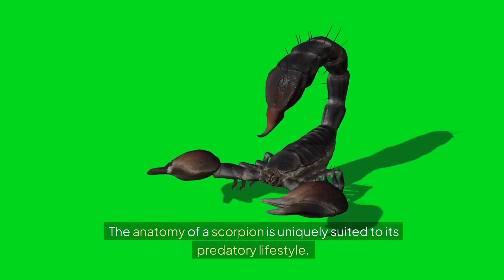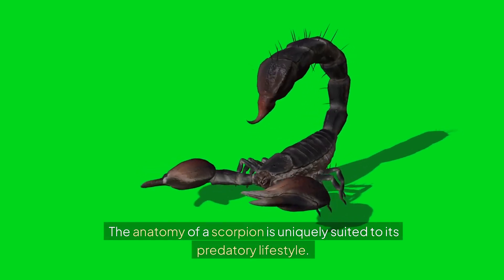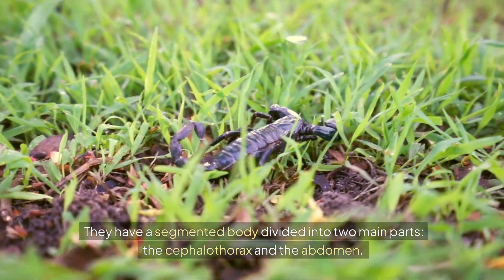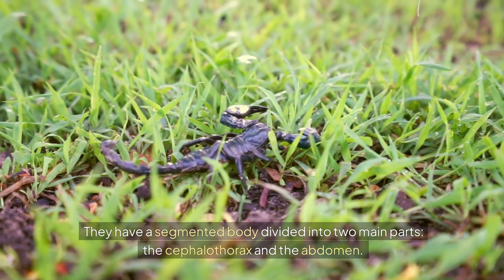The anatomy of a scorpion is uniquely suited to its predatory lifestyle. They have a segmented body divided into two main parts: the cephalothorax and the abdomen.